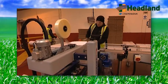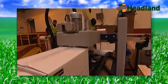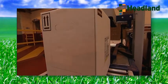Once foliar nutrients are produced and packed, that's not the end of the story, as Headland puts all new products through a series of compatibility testing.